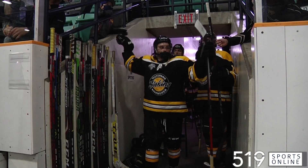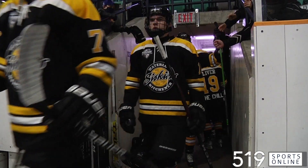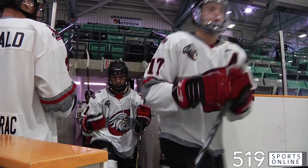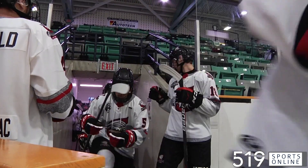Sunday afternoon hockey from the Waterloo Rec Complex. The KW Siskins on home ice battling the Air Centennials, and this game starts with some physical play.